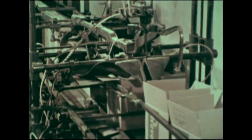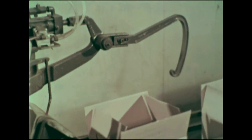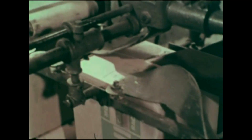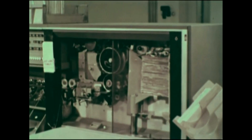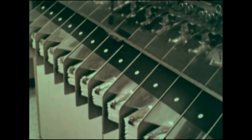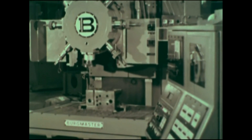There are automatic printing presses. There are machines to seal cartons. And an automatic machine that helps banks sort checks.